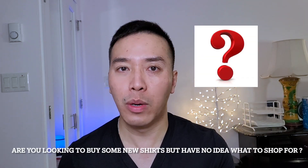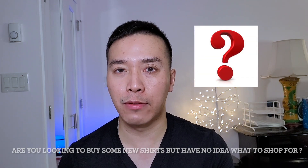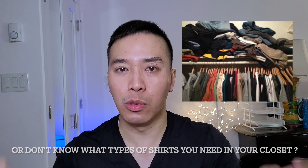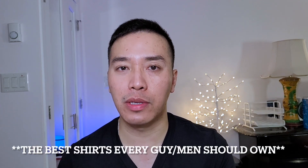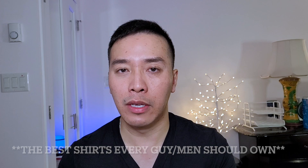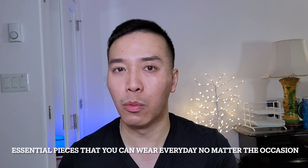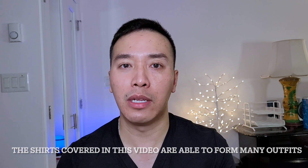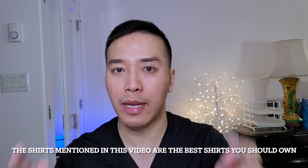Are you looking to buy some new shirts but have no idea what to look for or what types of shirts you actually need in your closet? If you are, then make sure you watch this full video because I'll be going over the best shirts that every guy should own. These shirts are essential pieces that you can wear every day no matter what the occasion is, and they will perform many outfits so you can save some money.